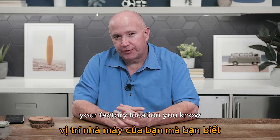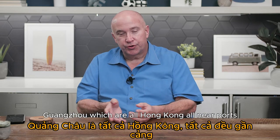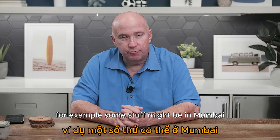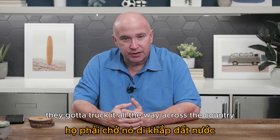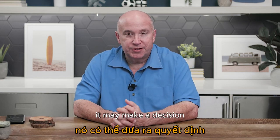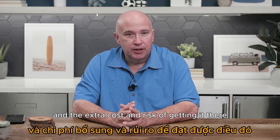Factory location matters. In China, most big factories are along the coastlines — Shanghai, Ningbo, Shenzhen, Guangzhou, all near ports. But if you're working with factories in the interior of the country, or in India where something might be in Delhi or that region, they have to truck it all the way across the country to a port. That adds time and cost, so always think about local charges and how they'll affect your decision of where to manufacture.